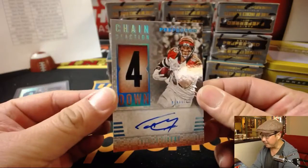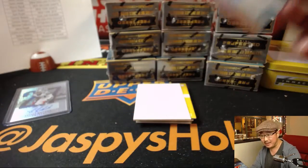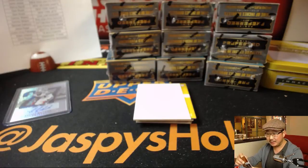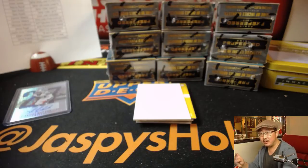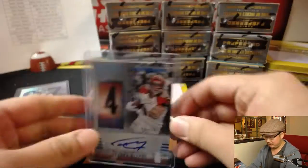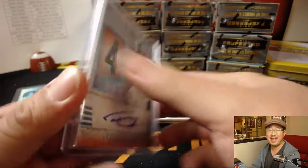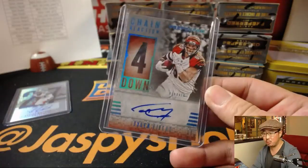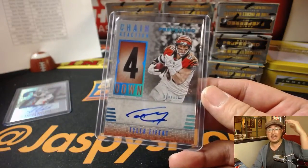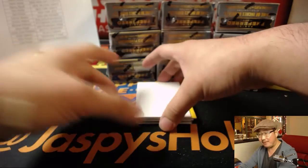Tyler Eifert, chain reaction, one of one autograph. Cincinnati Bengals — Chris Wilson with that one. One of one Tyler Eifert. Chris Wilson, Abner — all aboard the Big Hit Express! Whoop whoop! I'm telling you, this stuff is good.